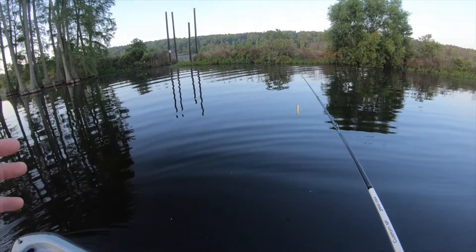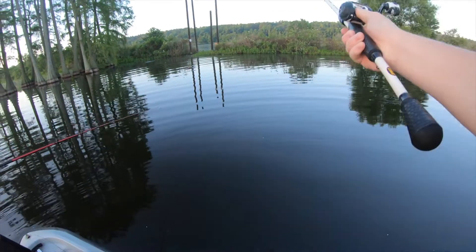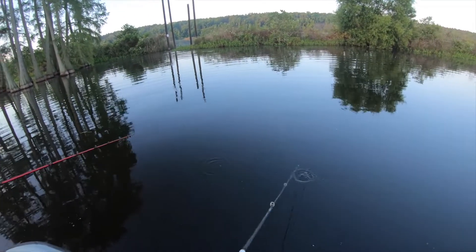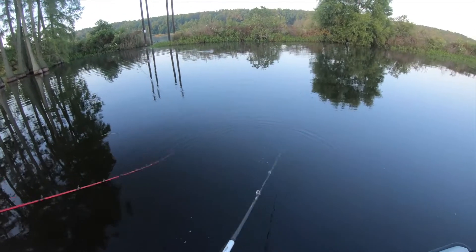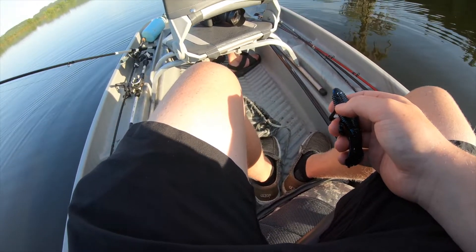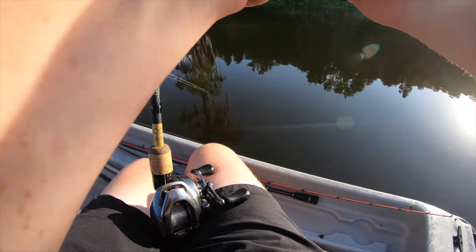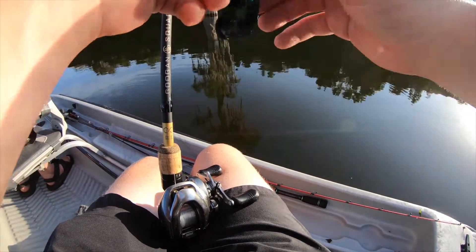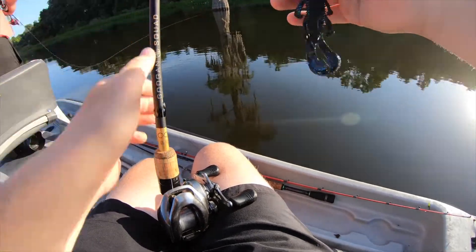Alright boys, you know the drill — first fish, biggest fish, most fish — starts now! First cast, see what happens. I'm obviously throwing the Spook; I think it tends to get some good action. Switching to the old Texas rig now, putting on a black and blue Bandito. The black and blue bite out here has been pretty solid.